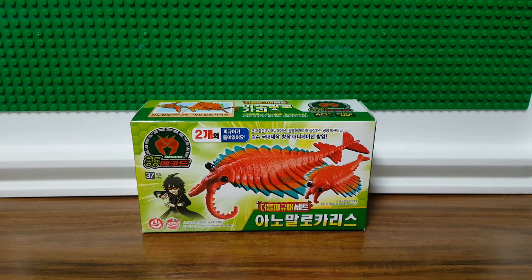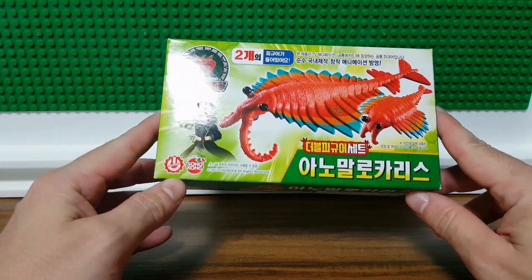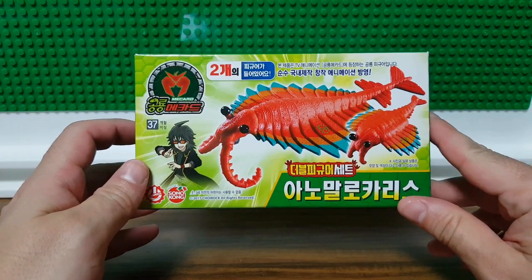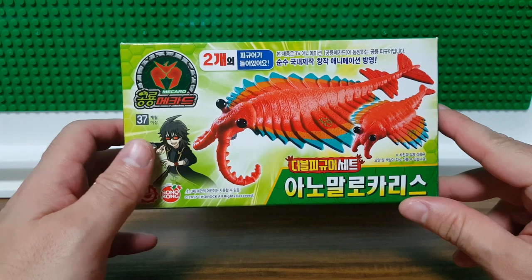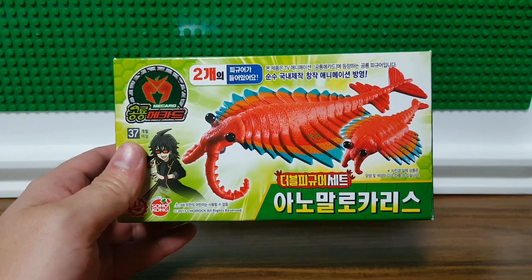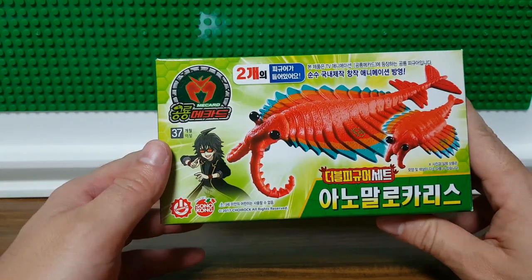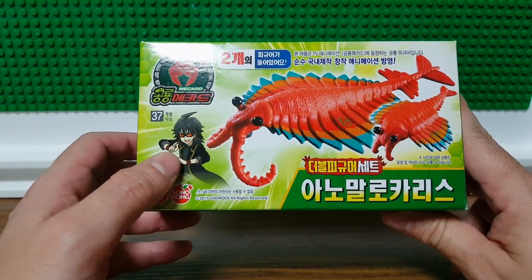So what is this creature? Well, this is a very interesting creature because this is actually one of the Earth's first giant predators. It lived in the Cambrian period, which is about 540 million years ago. It's actually one of the first creatures that ever came into being.